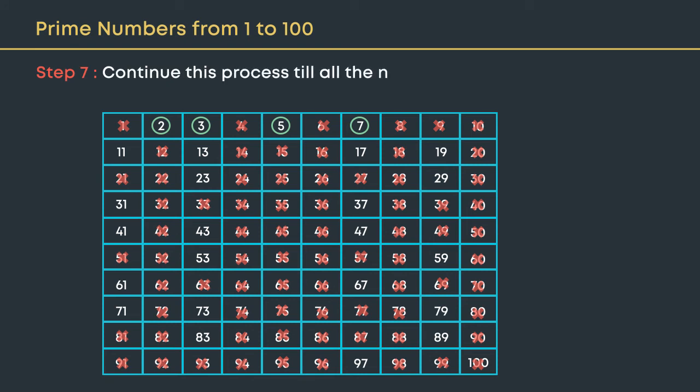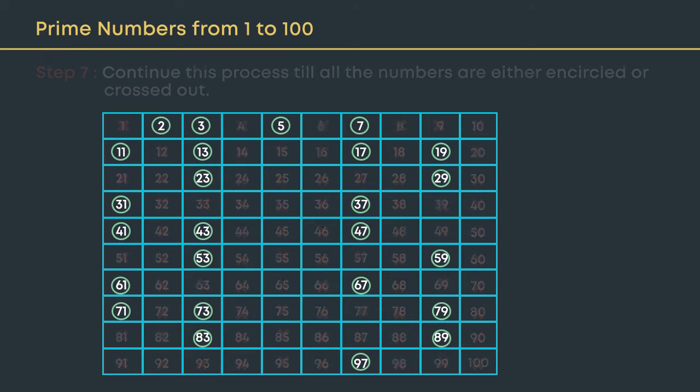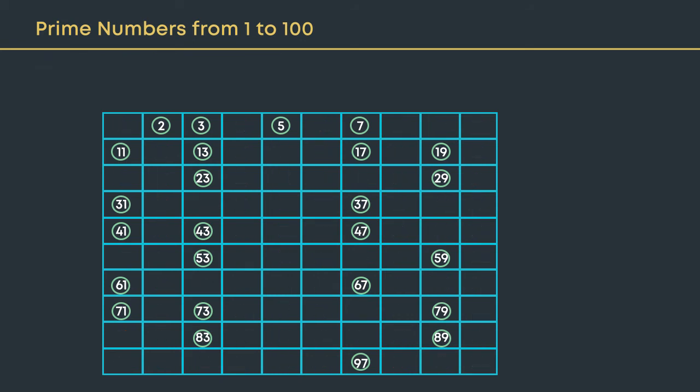Continue this process till all the numbers in the list are either encircled or crossed out. Let us now list all the prime numbers from 1 to 100.